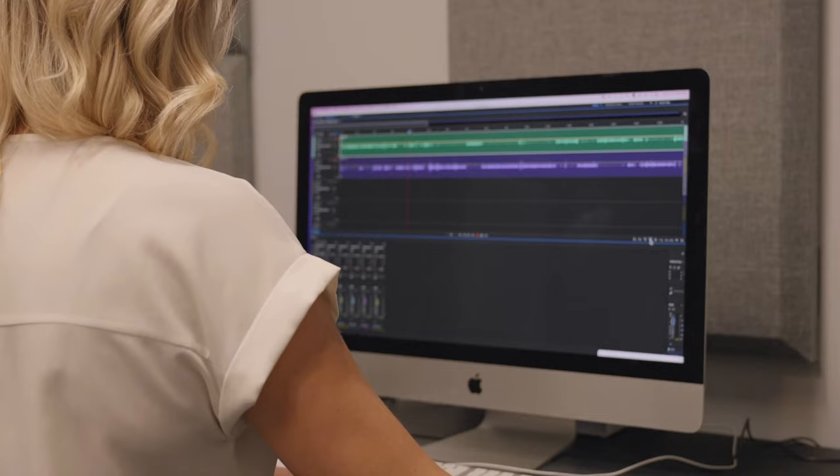Today, we're going to focus on the back half of the recording process — the post-production process, which is the mixing and the editing. And it's in this stage where we can really elevate and bring our recordings to the next level.